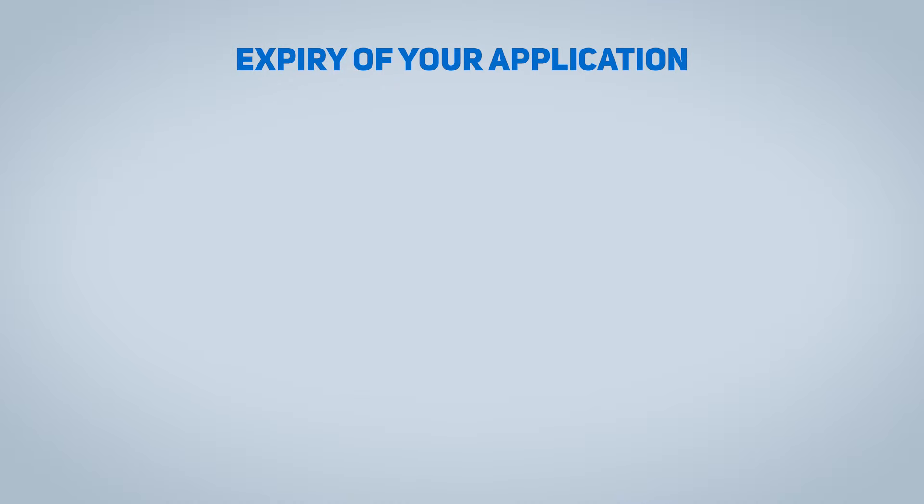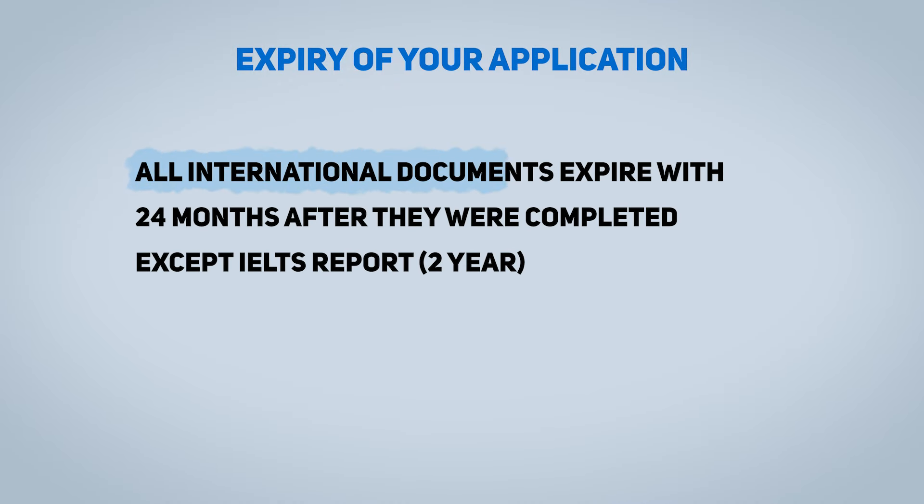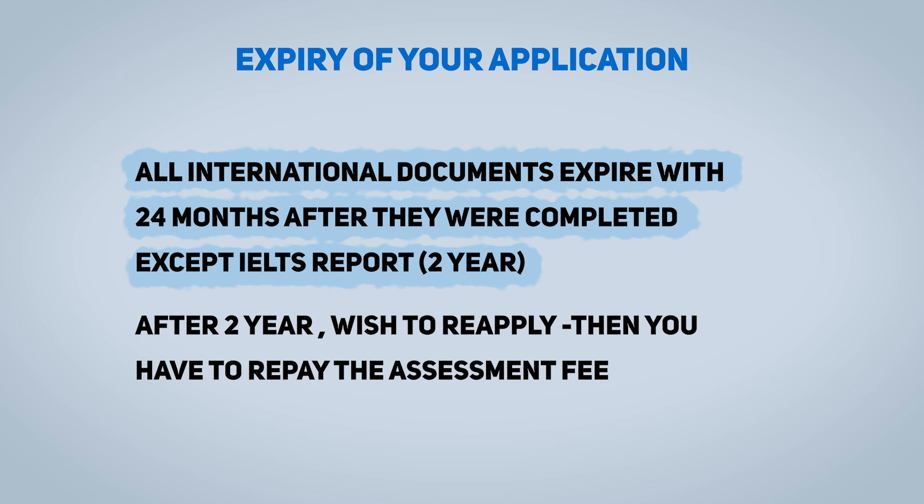Regarding expiry of your application: all international documents expire within 24 months after they were completed. The IELTS report has a validity of two years as well. After two years, if you wish to reapply, you will have to repay the assessment fee.